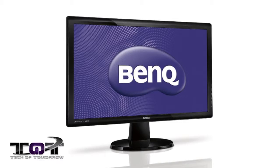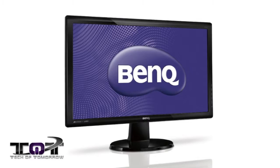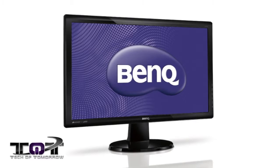Next up, we have the BenQ VALEDGW2255 21.5 inch screen LED monitor, normally $199, on sale amazingly for $121.99.